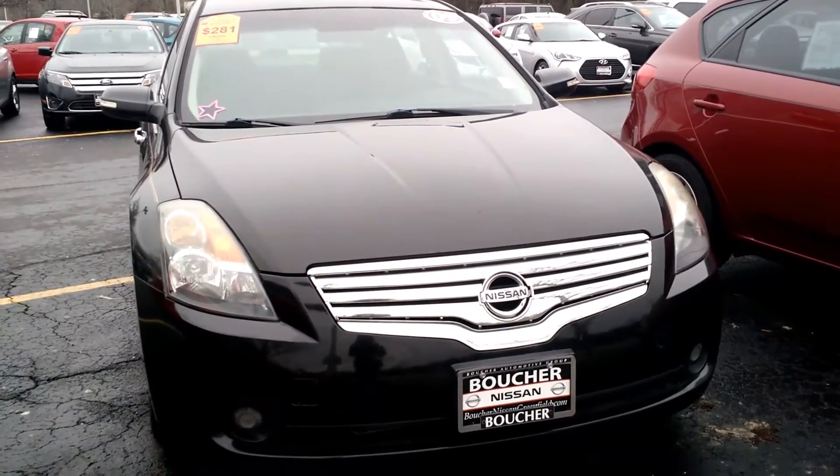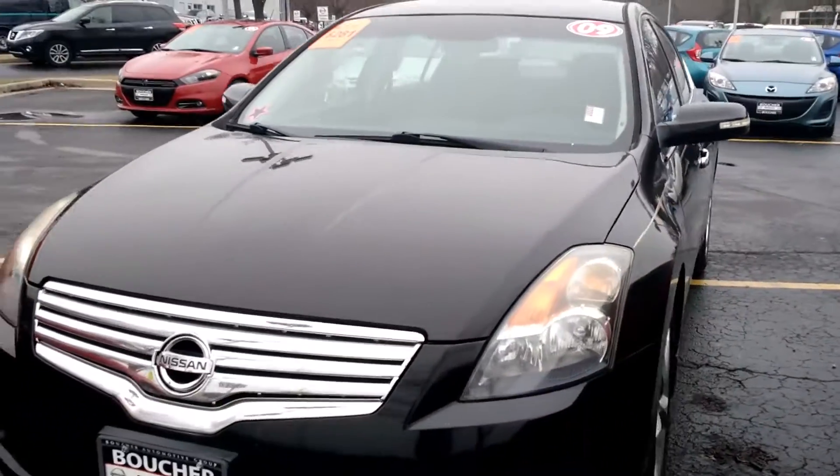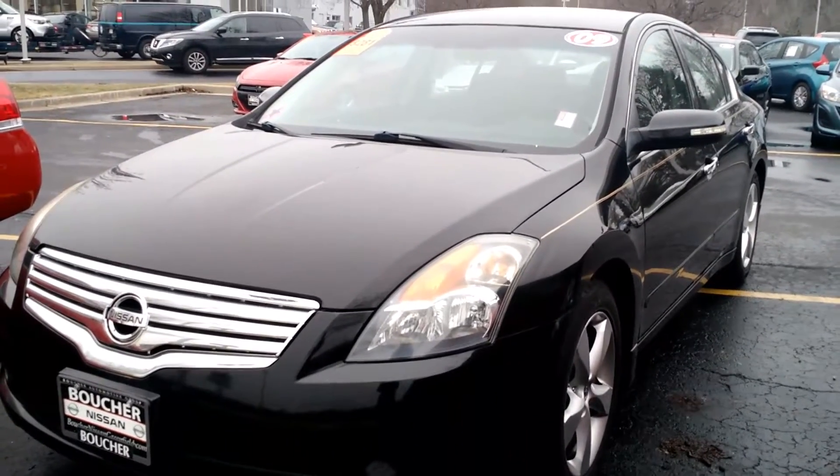This is an amazing vehicle. It is one of our manager specials for an extremely limited time. And it does have extremely low mileage on it, about 67,000 miles. And it has a V6 engine. It comes in the nice, super black exterior color.